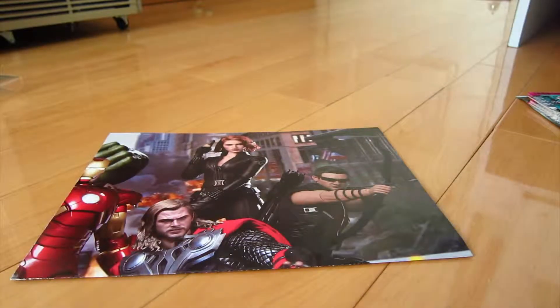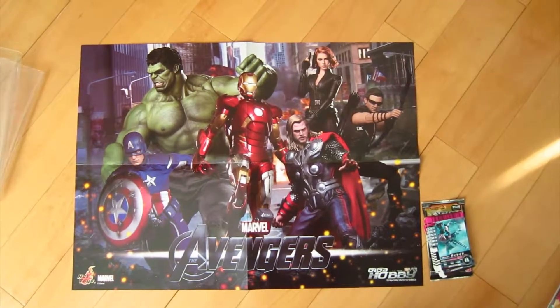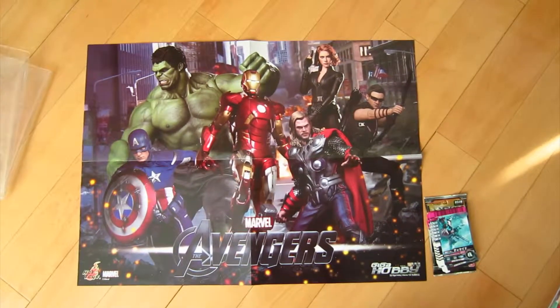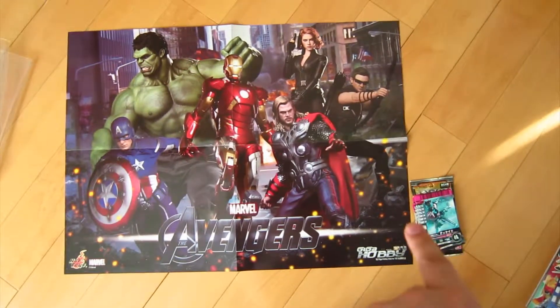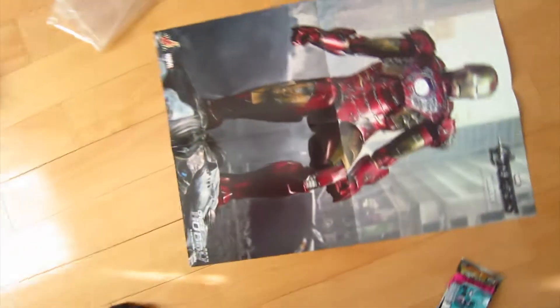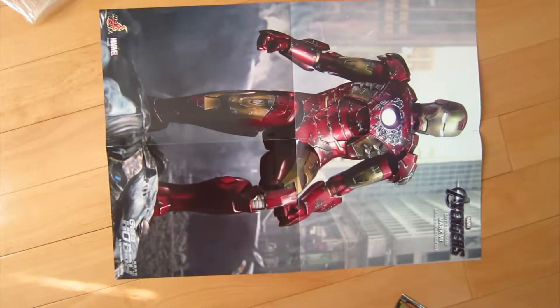Just before we go into this magazine, let me show you the poster that comes with it. I'll zoom out and start. The magazine comes with an Avengers poster, but if you actually notice there's the Hot Toys logo on the corner. So this poster is like a photograph of the Hot Toys figures. There are Gamboi cards on the corner just for a size comparison. It's folded in four when you get it out of the pack. On the other side you've got a picture of Iron Man in his Avengers suit.